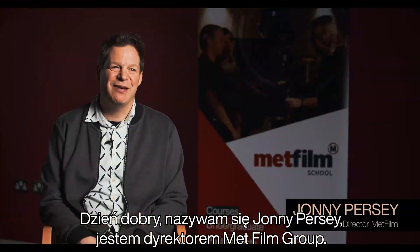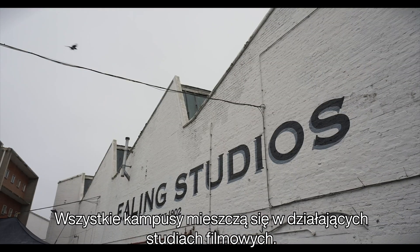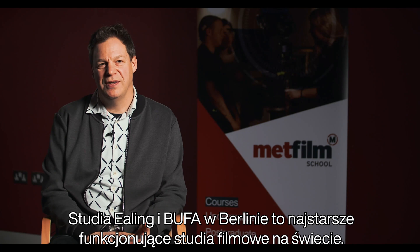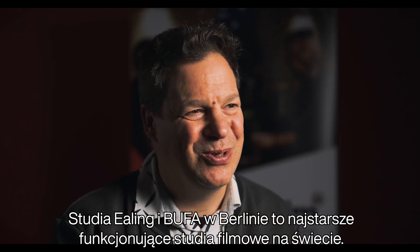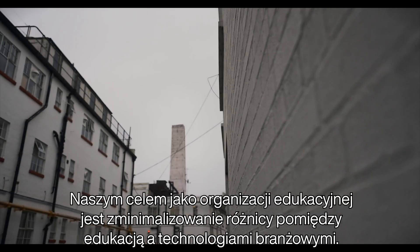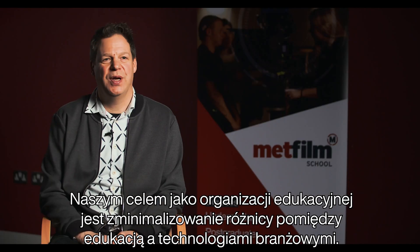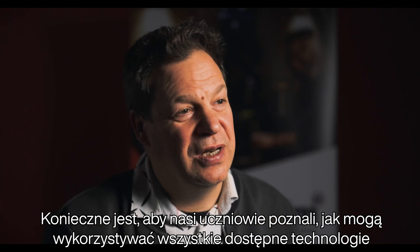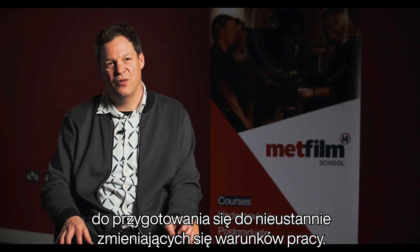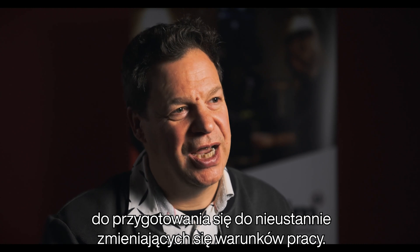Hi, I'm Johnny Percy, I'm the director of the Met Film Group. The campuses are all based in working film studios, both Ealing Studios and Bufus Studios in Berlin — they are in fact the oldest working film studios in the world. Our approach as an educator is driven by narrowing the gap between education and industry. It's imperative that our students learn to use every piece of technology in order to prepare themselves for the world of work as it's changing.